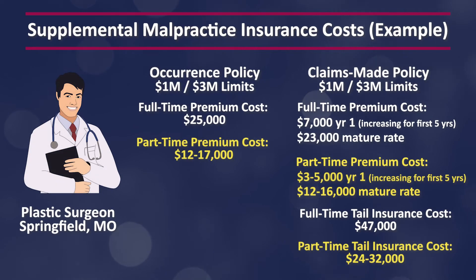So we've talked about the three reasons why you might need to get supplemental malpractice insurance, but how much does something like this cost? It depends on a number of factors, but here are some general numbers. Let's say you are a plastic surgeon in Springfield, Missouri. An occurrence policy with 1 million/3 million limits might cost around $25,000 a year for full-time coverage, but if you're only going to be working part-time, that rate might be closer to $12,000 to $17,000 a year. For a claims-made policy, your price would start around $7,000 for year one, and then increase every year for about five years until it reaches the mature rate of $23,500.